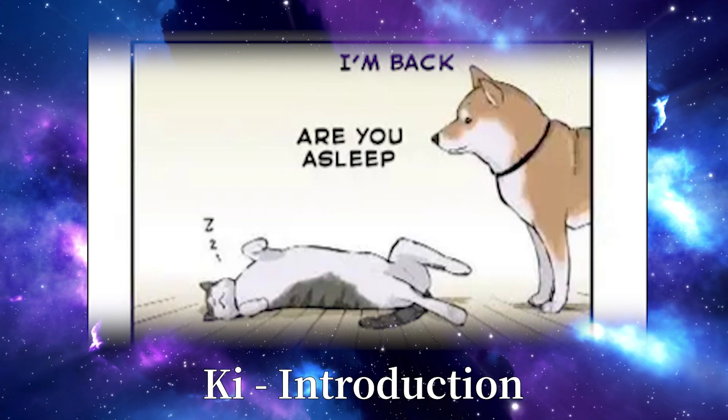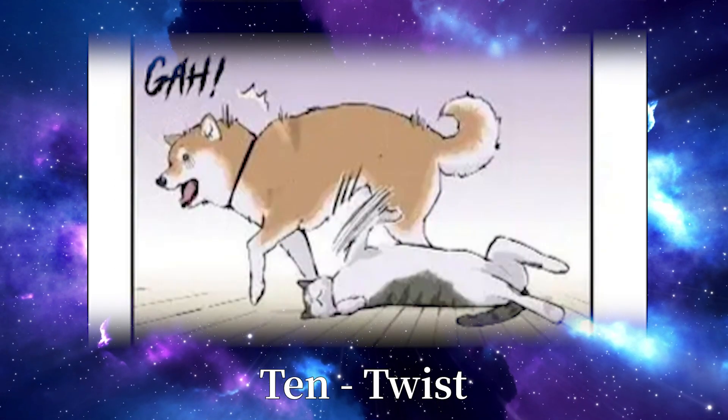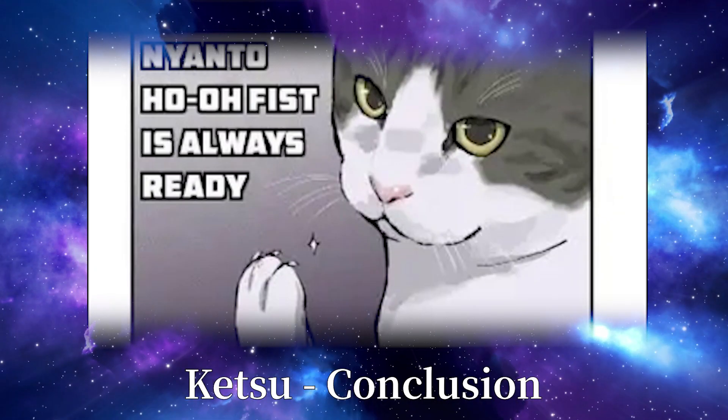Technically speaking it's a word comprised of four words: Ki, which means introduction; Sho, which means roughly development; Ten, for twist; and Ketsu, for conclusion.